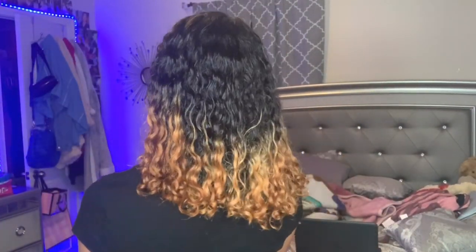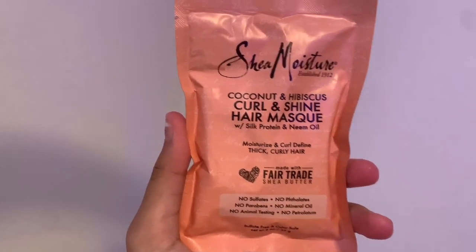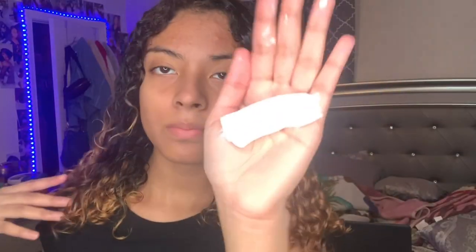Alright y'all, I just got out the shower. I use my shirt to dry my hair so it doesn't cause frizziness — it's better for your hair than a towel. I'm just gonna apply this Shea Moisture curl and shine hair mask. It moisturizes and defines curly thick hair, and it smells really good. I'm gonna distribute this all over my hair and leave it in as a treatment.